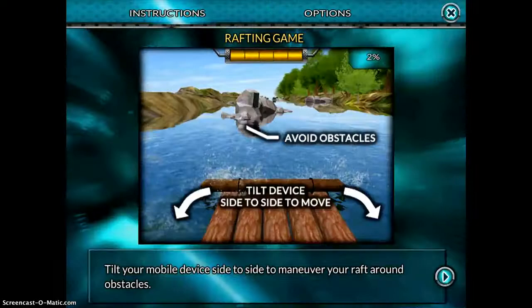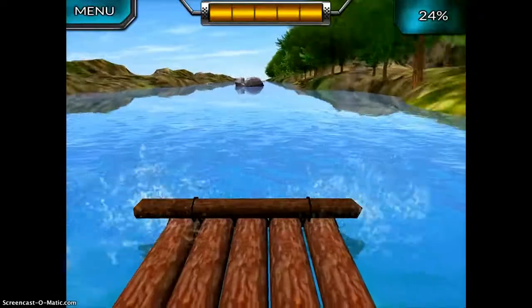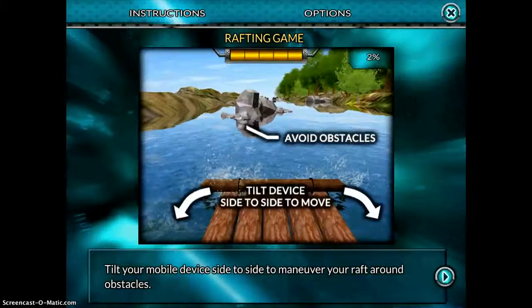Going back to the menu and closing out — this gives you an idea of how the app works. It gives you a scenario, you complete the mission, and then you get to play a game. Each scenario is tied to an area of history, so it combines a lot of different elements. It's definitely something I would use with older to middle school age students — it's very fun and engaging.